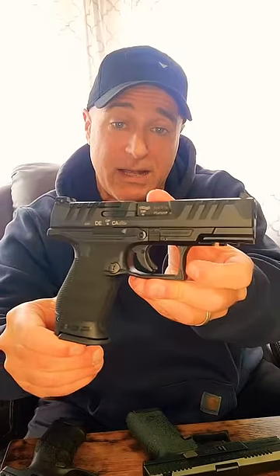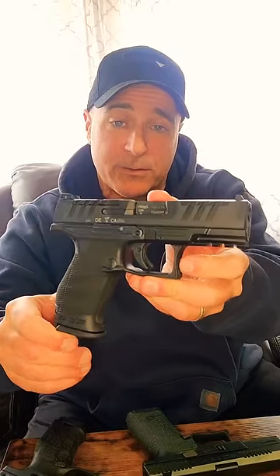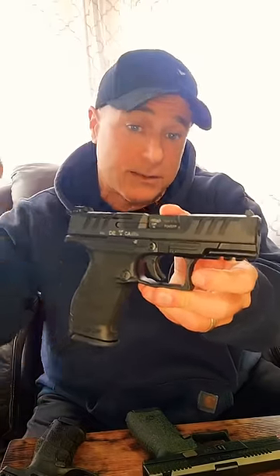And over here we've got the Walther PDP — Performance Duty Pistol. They improved the PPQ, and it's a Glock killer.